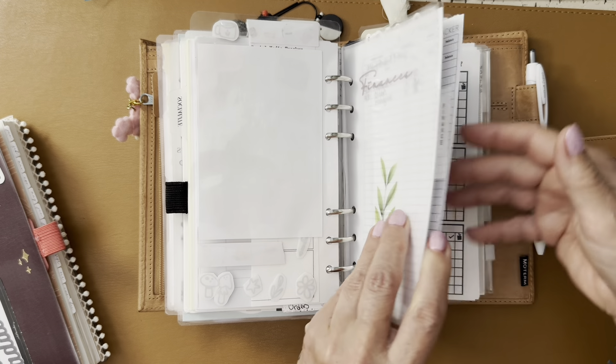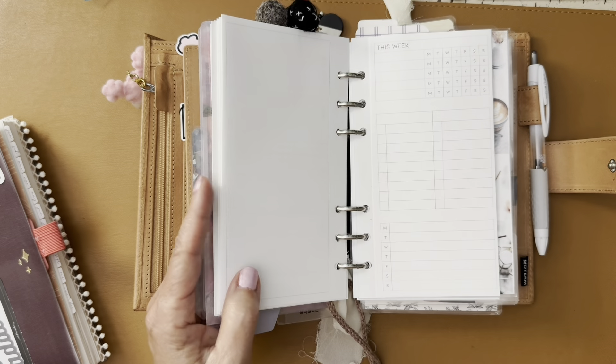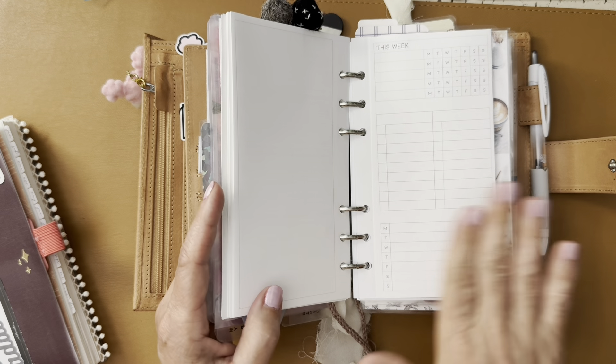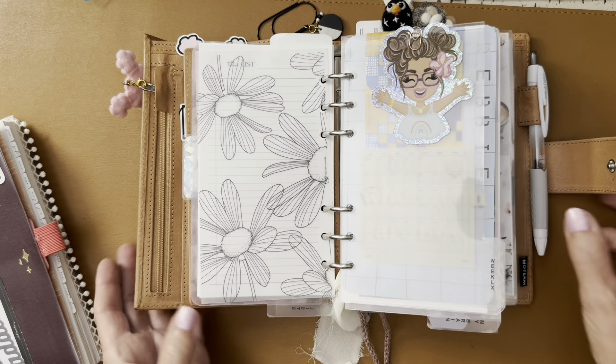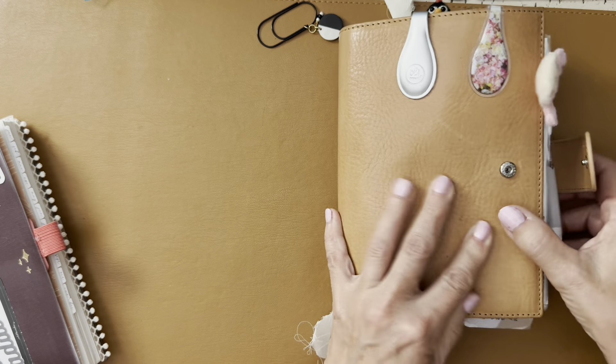That's how I've been using this planner. A lot of inserts I've already used have been taken out and put into my Print Pression personal rings binder — that's why you don't see many completed inserts. Once I complete an insert I take it out and put it away.